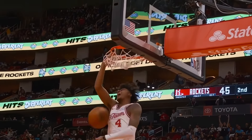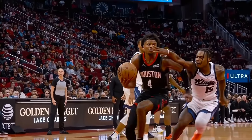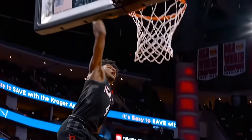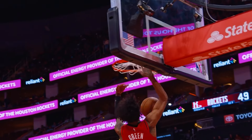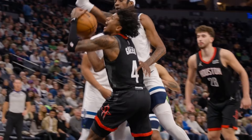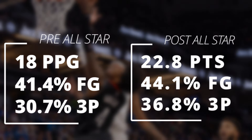When watching Jalen Green over the seasons, it was very apparent that he could be an amazing shot creator with absurd athletic abilities. But one glaring problem was his inefficiency as a scorer. When we look at his 2024 season splits, you can see that after All-Star break, something switched in Green's mind and he figured out how to get to his spots on the floor for easier looks. And even if he did take some more difficult shots, he was knocking them down at a much better clip.